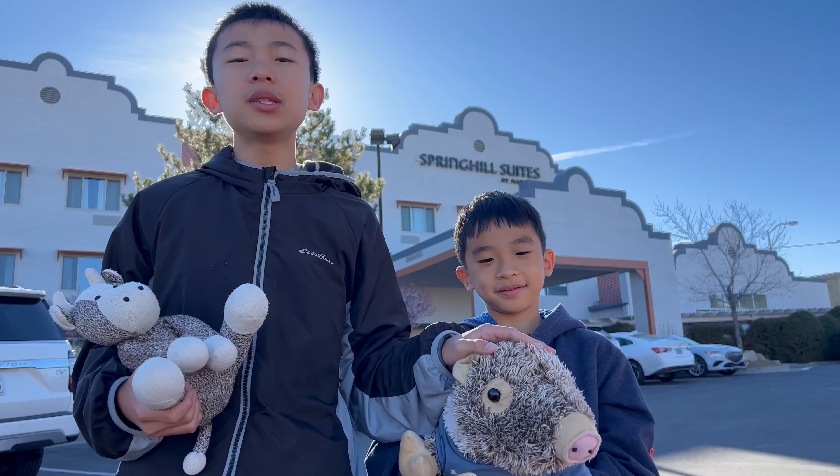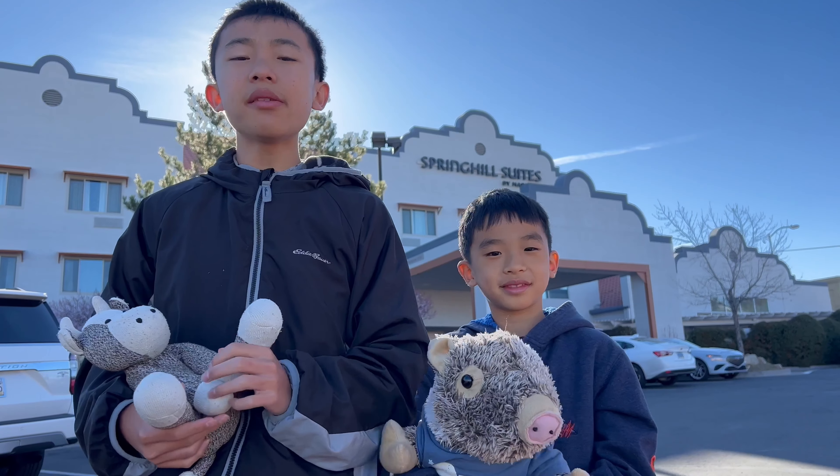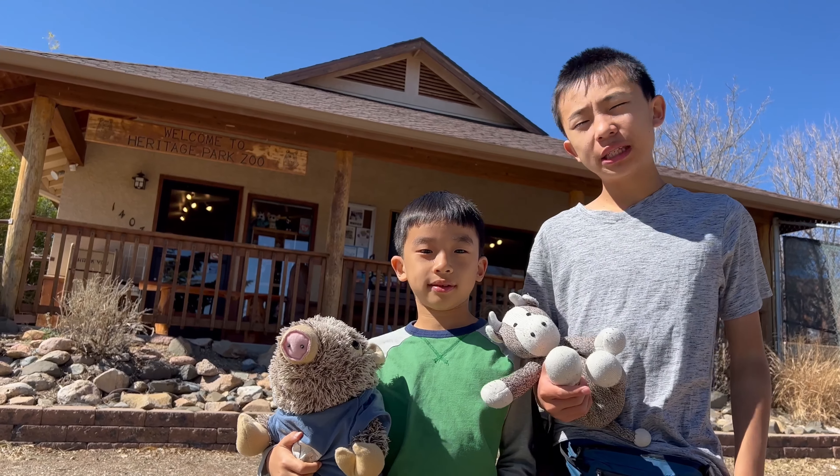Hello Bloggineers! We are at Spring Hill Suites by Marriott, and today we'll show you the fun things you can do in Prescott, Arizona. Our first stop is Heritage Park Zoo.